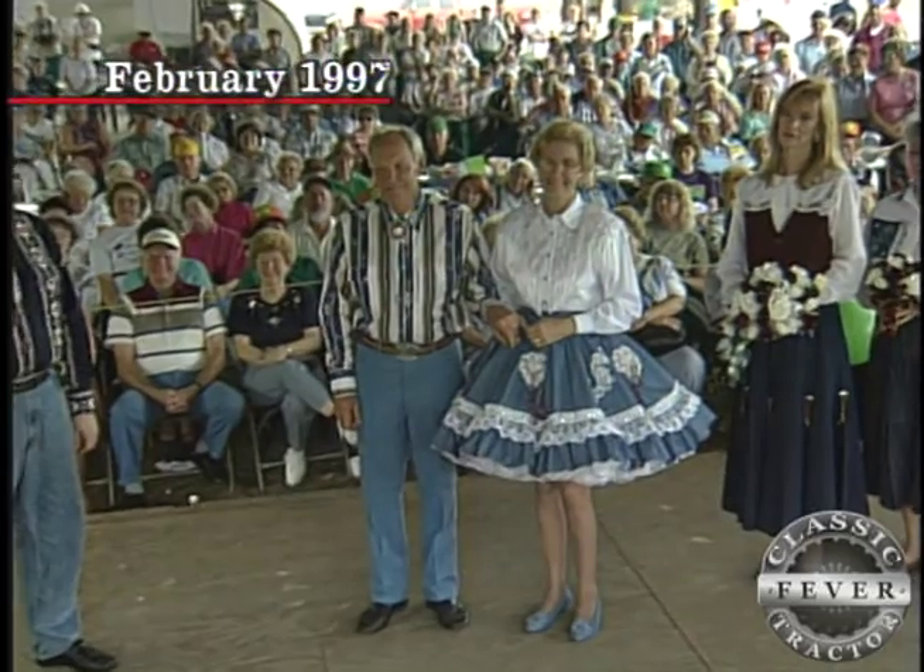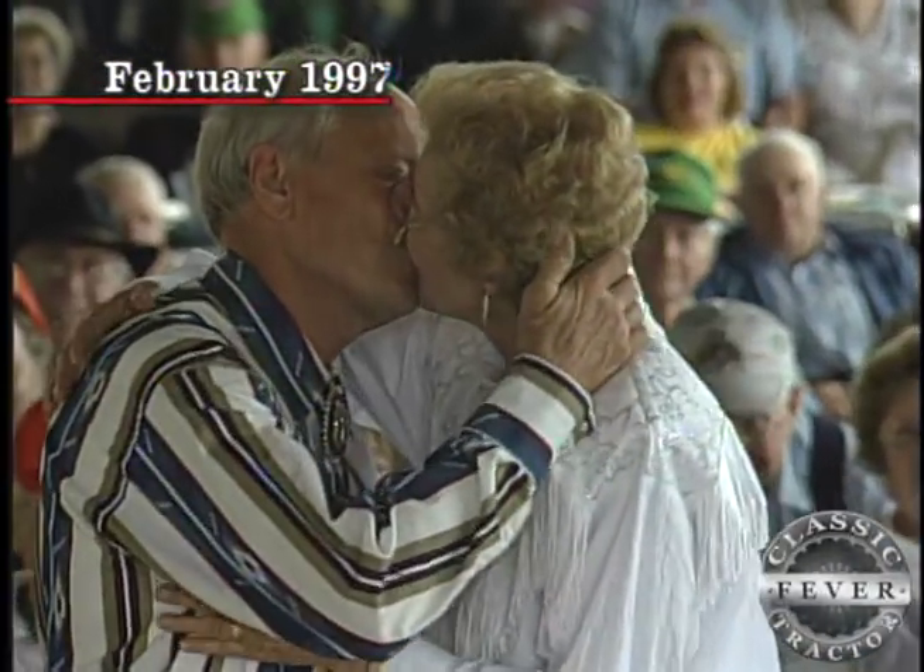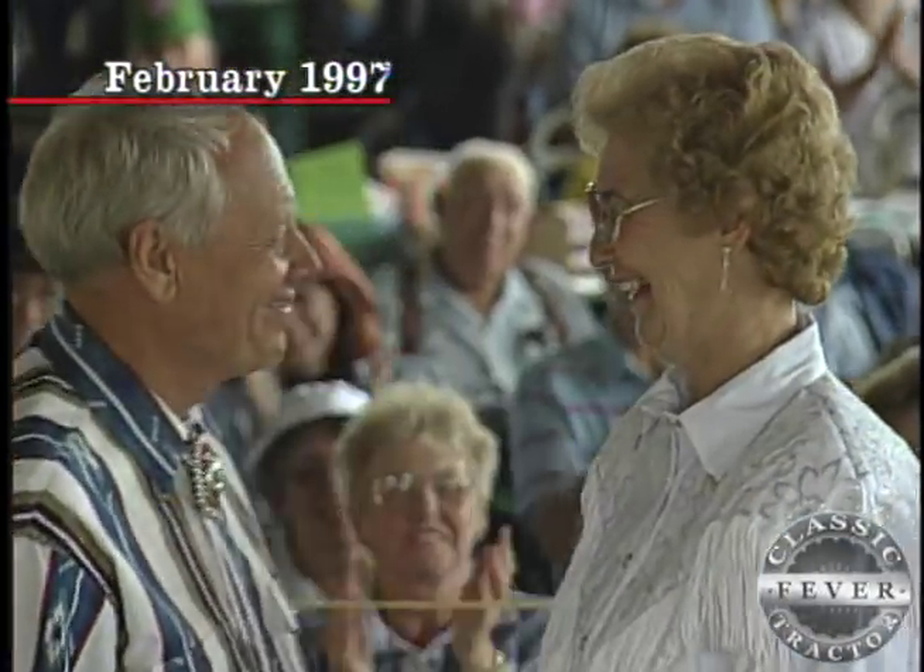Now, if Jack Gustafson looks familiar to you, maybe it's because he and his wife Barb had a very memorable wedding just a few years ago. What was unique about that wedding? We got married on tractors.